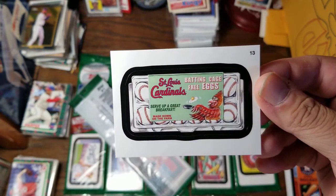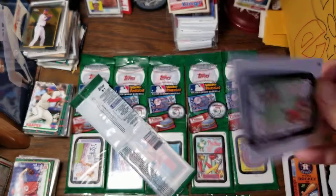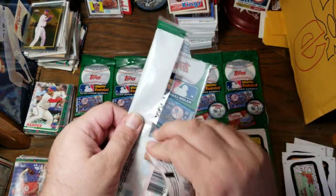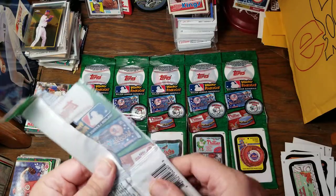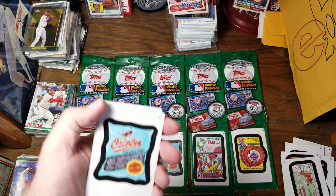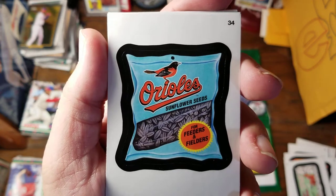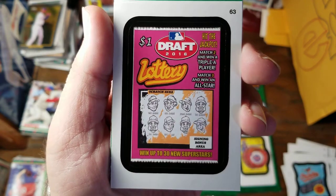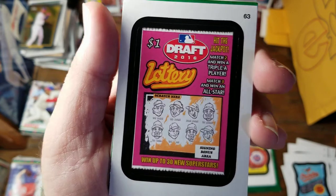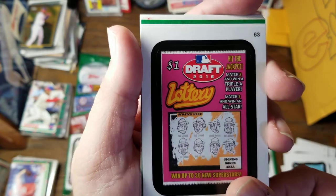For the Cardinals, we have Battling Cage-Free Eggs. Serve up a great free breakfast made down on the farm. For the Cardinals, we have Orioles Sunflower Seeds for Feeders and Fielders. Draft 2016 Lottery — hit the jackpot, match two and win a triple-A player, match three and win an All-Star. Signing bonus area and win up to 30 new superstars.